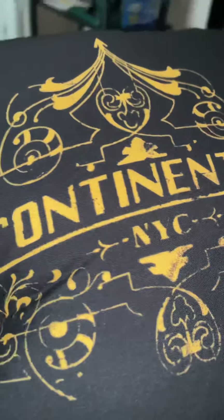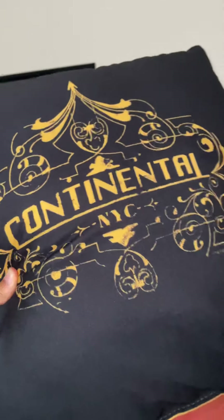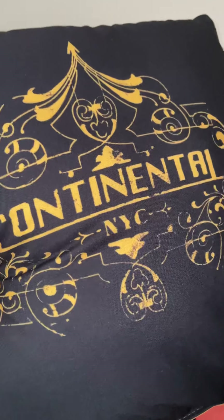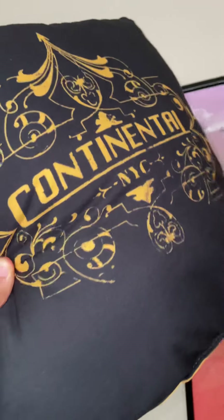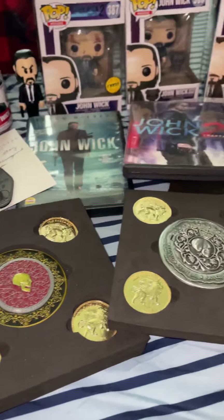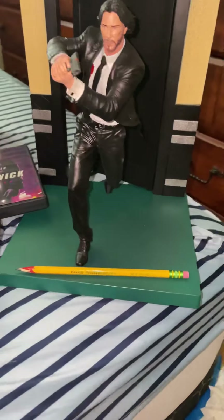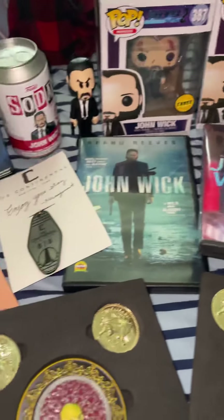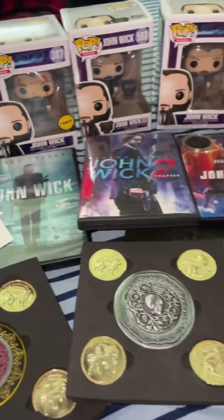I almost forgot about this pillow — this is the last thing in my collection. It's a Continental pillow I got from Lionsgate. It's really soft; at first it's very hard but once you sleep on it for a while it softens. The back says 'Baba Yaga, the Boogeyman.' So this is my complete John Wick collection. I hope you enjoyed this video and hopefully this inspires you to start collecting from your favorite movie series. Thanks for watching and I'll see you guys next time. Bye!